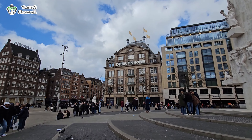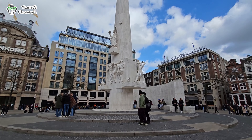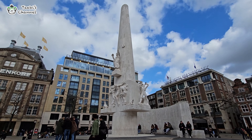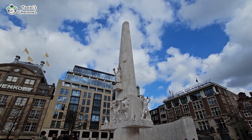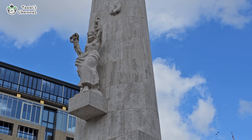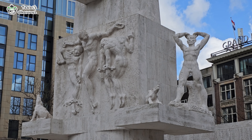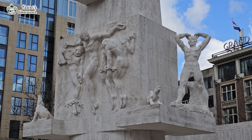One of the most notable landmarks is the National Monument, dedicated to the casualties of World War II and subsequent armed conflicts. Every year on May 4th, the National Remembrance of the Dead ceremony is held here, drawing people from across the country.